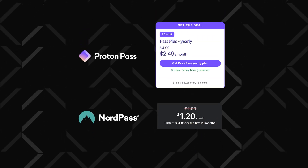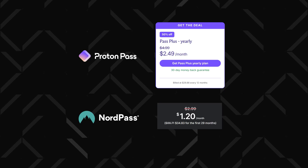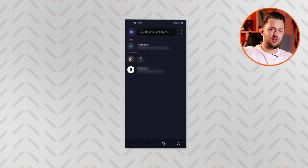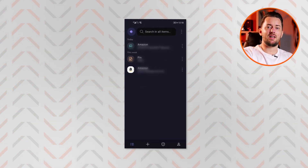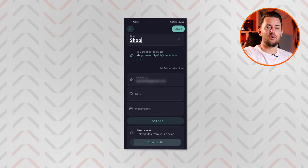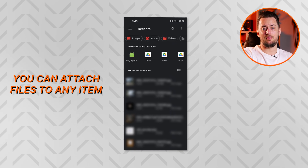That said, it's a little bit pricier than the previous two recommendations, as there's only a yearly subscription — though you can cut the price down through the QR code or the link in the description. Despite being made for security enthusiasts, the ProtonPass Android app is surprisingly simplistic. You can view all your items on the homepage and easily add anything you want in the plus symbol tab.